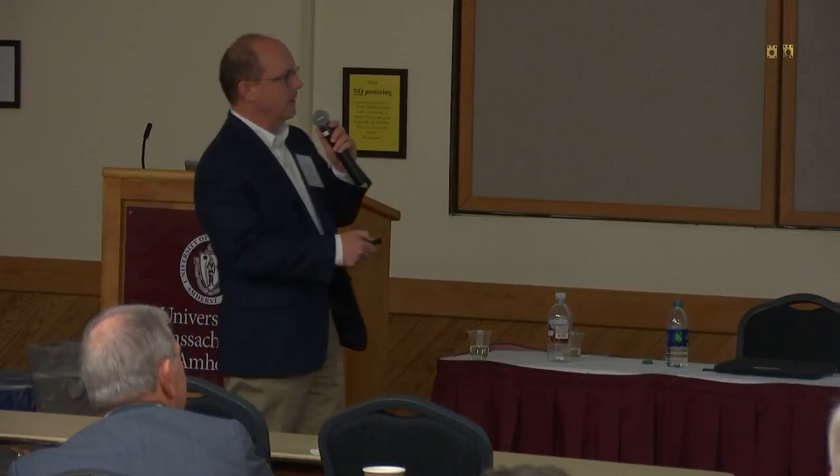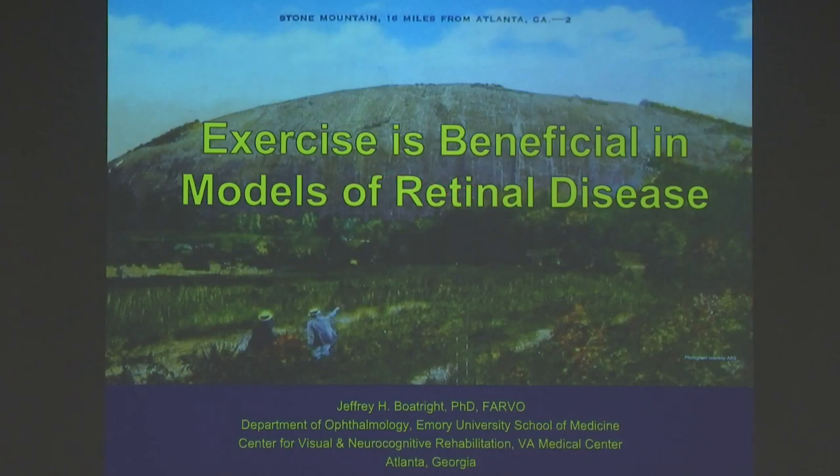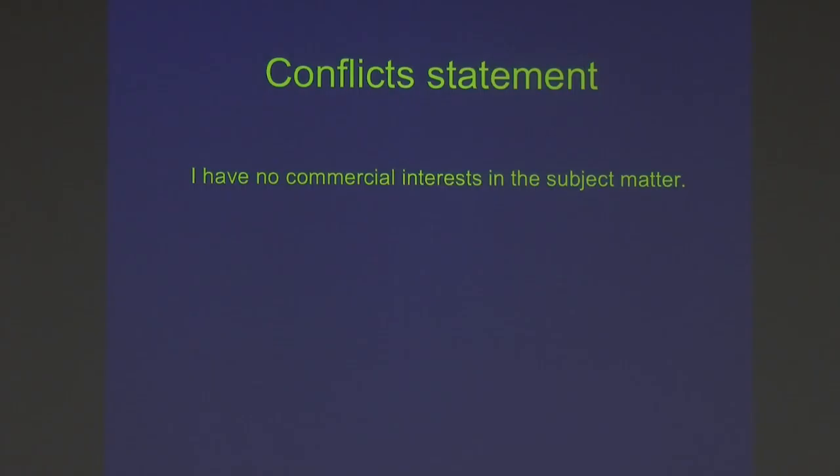Today I am going to be talking about some work we've been dabbling in recently. For those of you who don't know, that's Stone Mountain before they ruined it with all the Confederate soldier stuff. Conflict statement: I have no commercial interest.